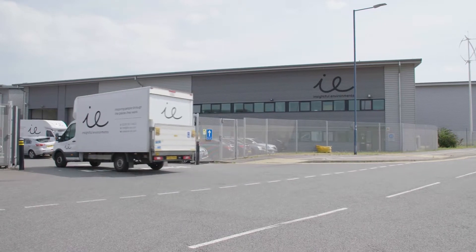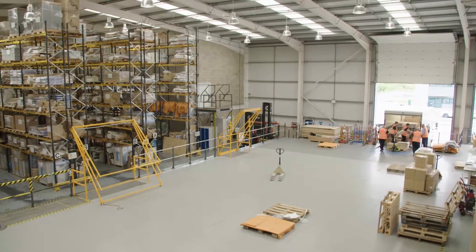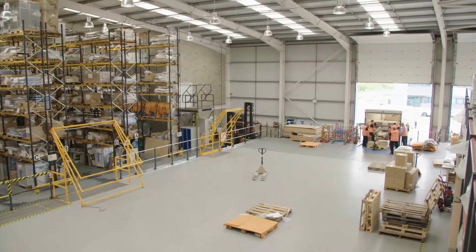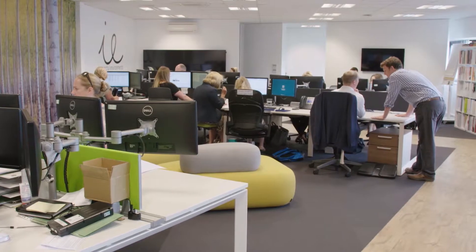Hi, I'm David, I'm the MD at Insightful Environments and it's my pleasure to welcome you to our Customer Experience Centre here at Rainham. We've got 23,000 square feet of office and warehousing space and it really is the heartbeat of our business. It's where the hard work takes place that helps give our clients the best possible service experience.